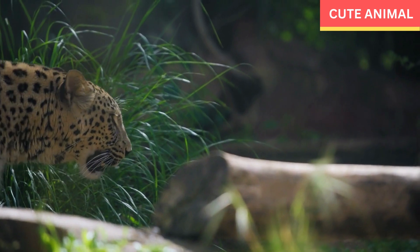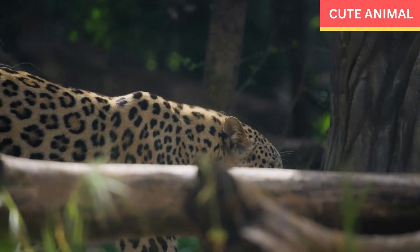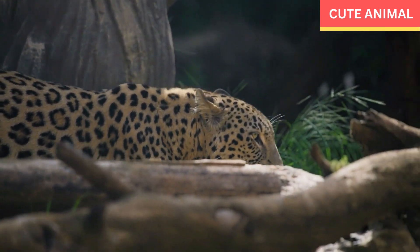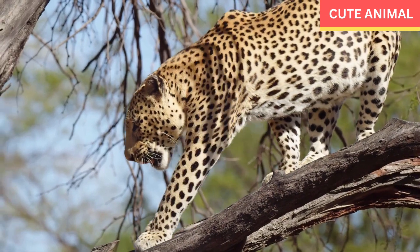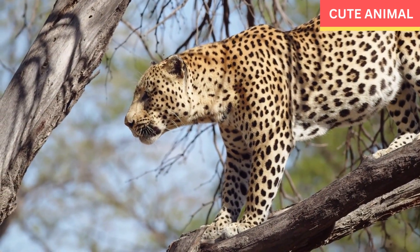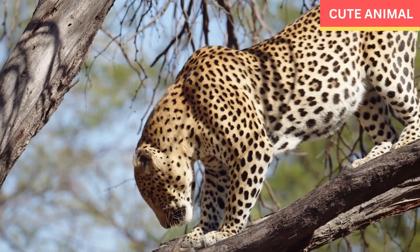Behavior: Arabian leopards are primarily solitary animals and are known for their elusive nature. They are nocturnal hunters with a diverse diet including ibex, gazelles, hares, and smaller mammals. They are also skilled climbers and can haul their prey up into trees to keep it safe from other predators.